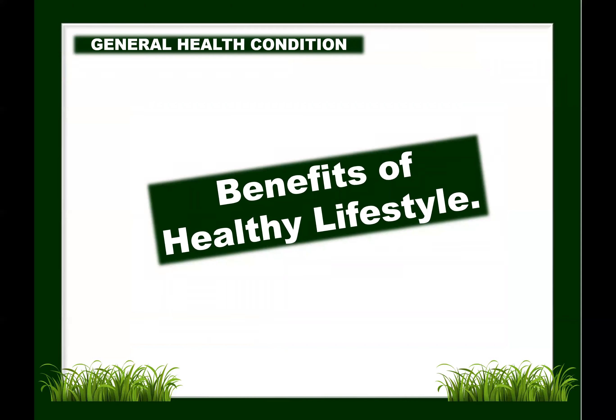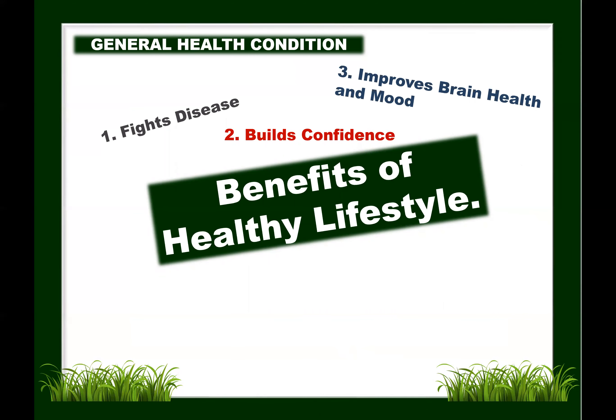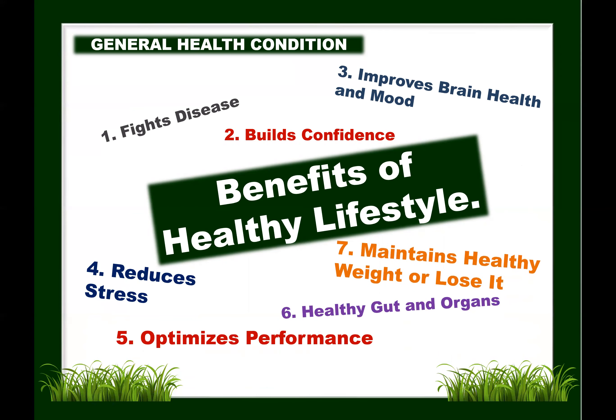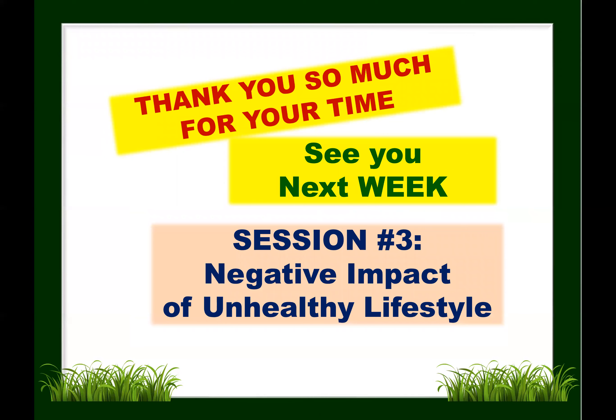We're down to the last component: general health condition. Let us remember that the benefits of a healthy lifestyle include: fighting diseases, building confidence, improving brain health and mood, reducing stress, optimizing performance, promoting a healthy gut and organs, and maintaining or achieving a healthy weight. Thank you so much for your time. See you next week. For session three, we will be discussing the negative impact of an unhealthy lifestyle.